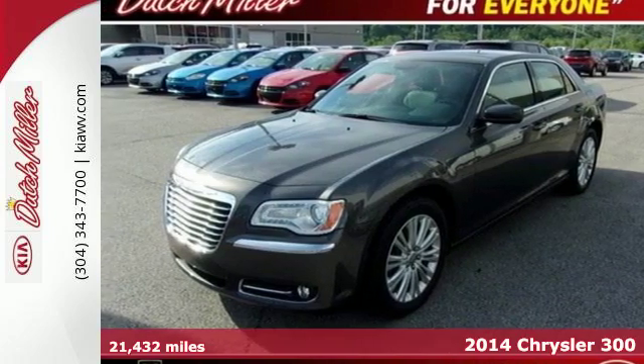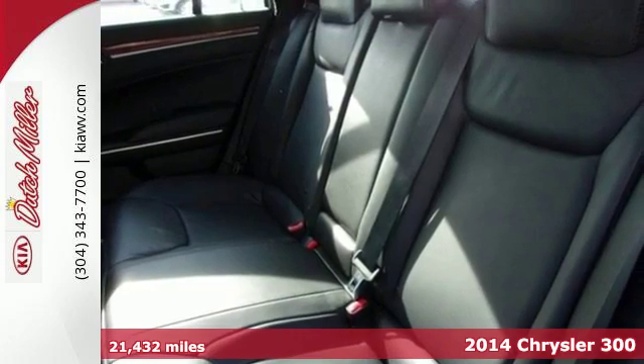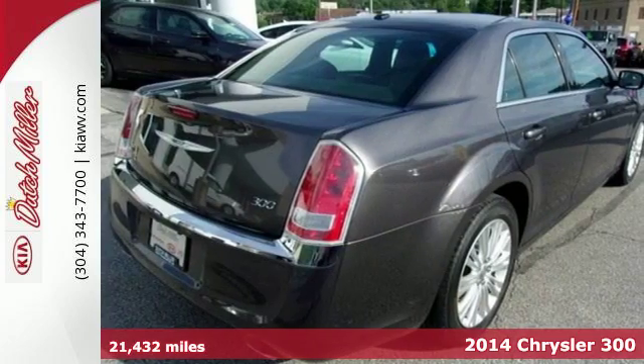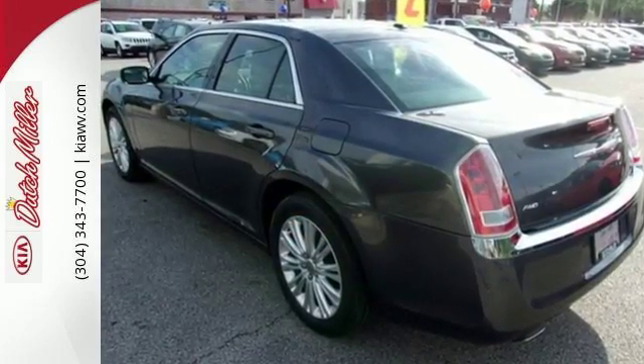Here's a 2014 Chrysler 300. It'll put some exhilaration back into your life. Standard features like stability and traction control, heated mirrors, and multiple airbags will have you feeling safe as you accelerate ahead.